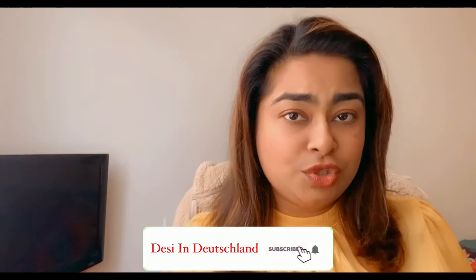Hi everyone, welcome to my channel Desi in Deutschland. My name is Swapna. I live in Germany and I make videos about Germany life, education, food, travel, jobs and almost about everything. If you are new to my channel, please consider subscribing because I bring a lot of information and details about job search. If you are planning to move to Germany, you will get many more details about how to search a job or how to move in. Please stay tuned and let's get started.